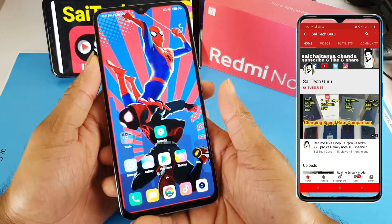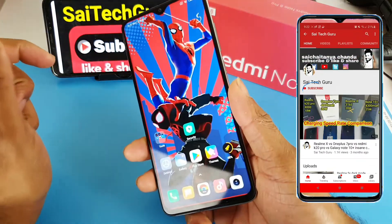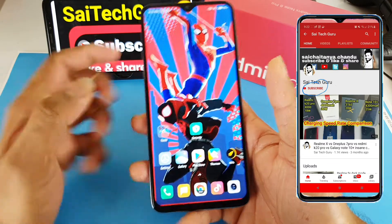Hi friends, I am Sai Jaitanya. Welcome to SciTech Guru. In this video I am going to tell you about the recent update which I received on the Redmi Note 8 Pro device.